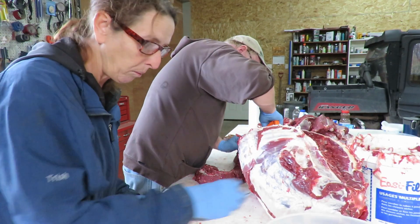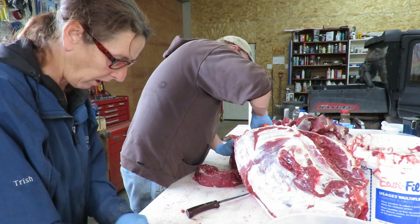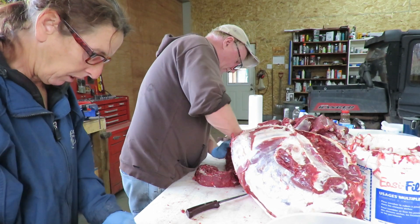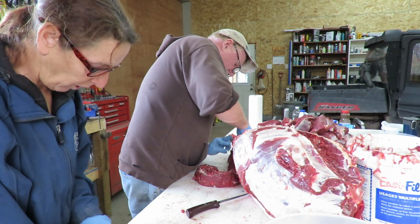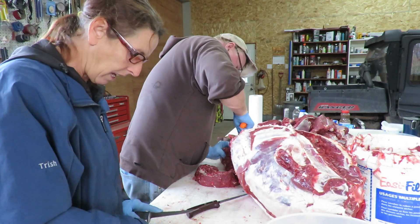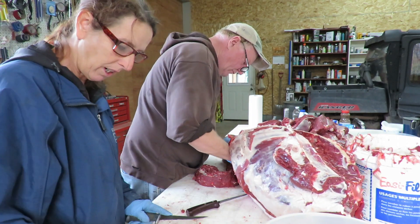We used to take it to a butcher when Jeff hunted with the group and there were like 13 or 14 deer, but it was very expensive. So Jeff just decided one day, hey, what if we tried butchering it ourselves?